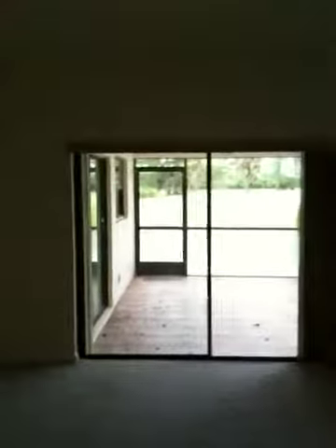You walk in the foyer and there's a very large great room with vaulted ceilings, nice carpet, nice big windows, and as you can see a screen door that leads into the screen patio.